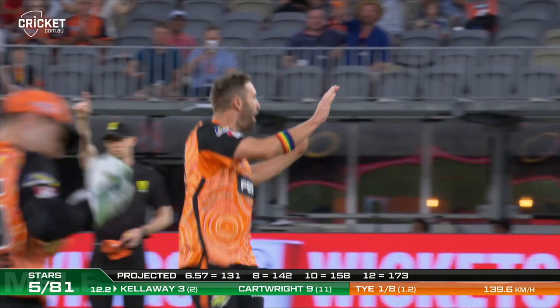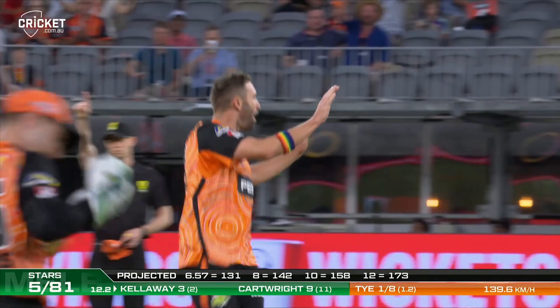It's the glove — it's the glove and he's gone. Ty's picked up another one. Callaway is on his way.